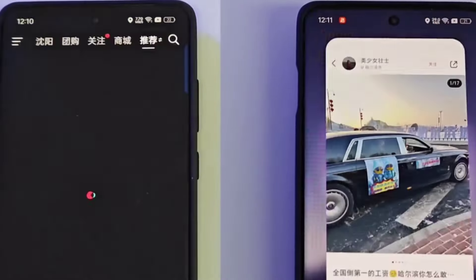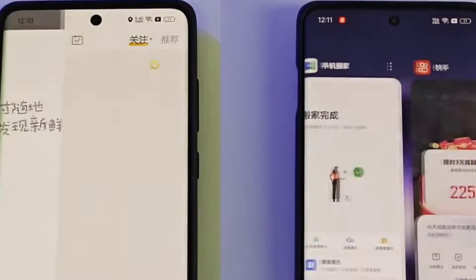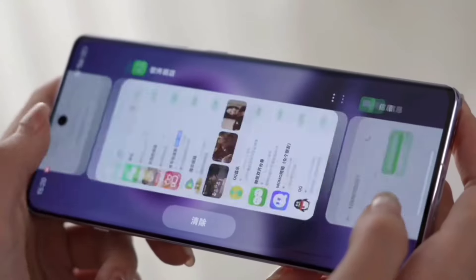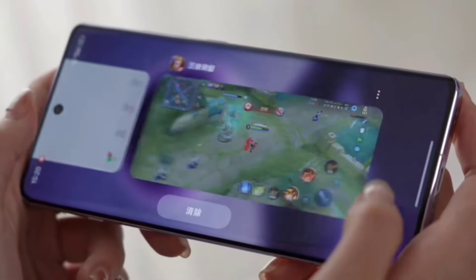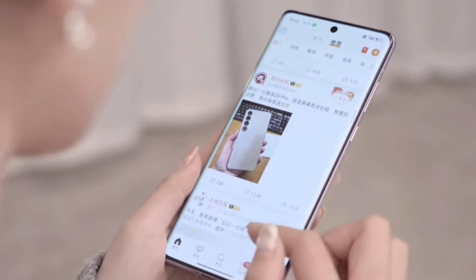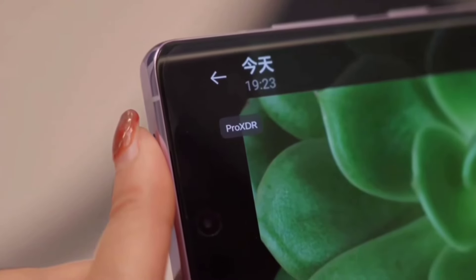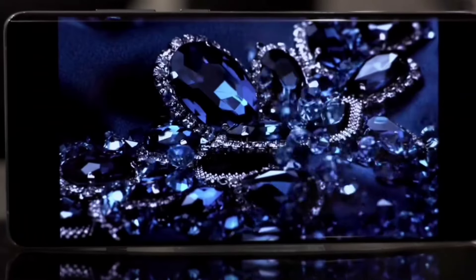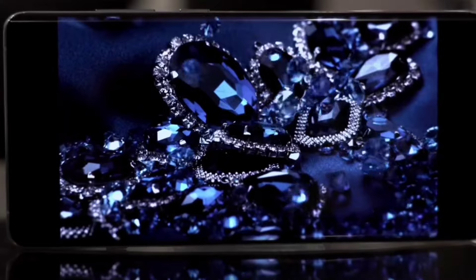The device introduces a new-generation diamond screen with 4500 nits local peak brightness and 450 PPI screen resolution, sporting 120Hz intelligent dynamic refresh rate. It features Pro XDR photonic matrix technology, achieving Display Mate A-plus certification and breaking 18 display records.